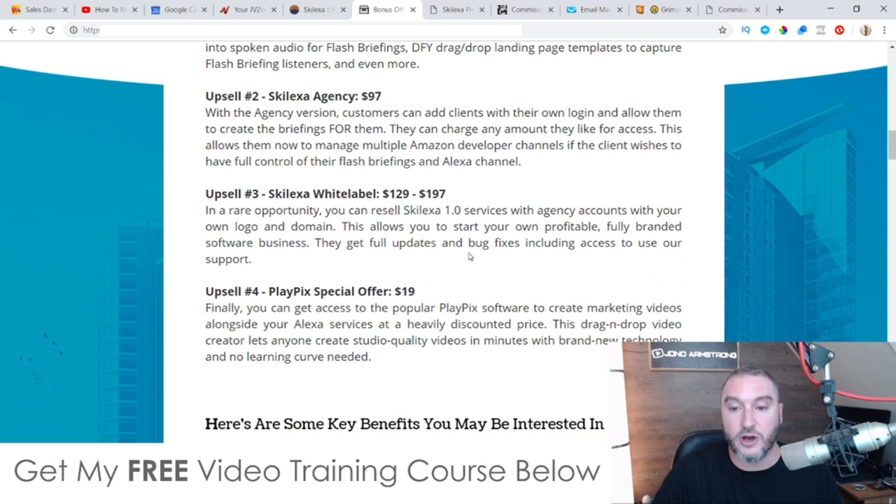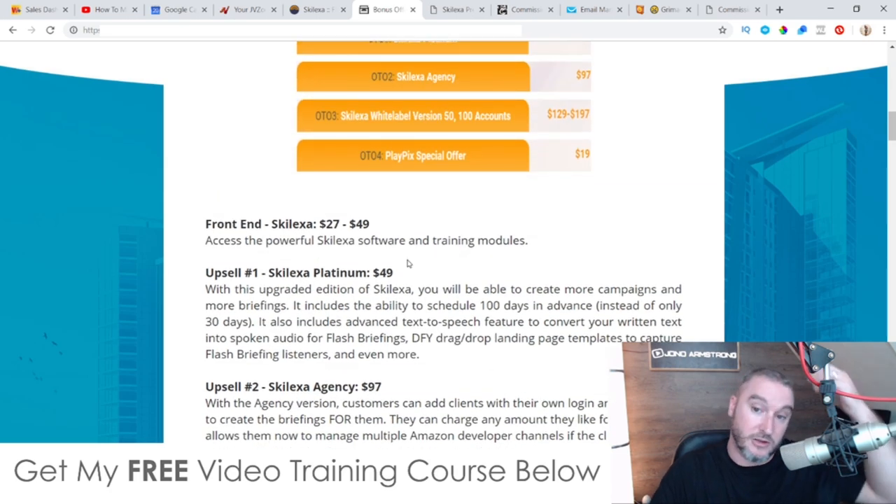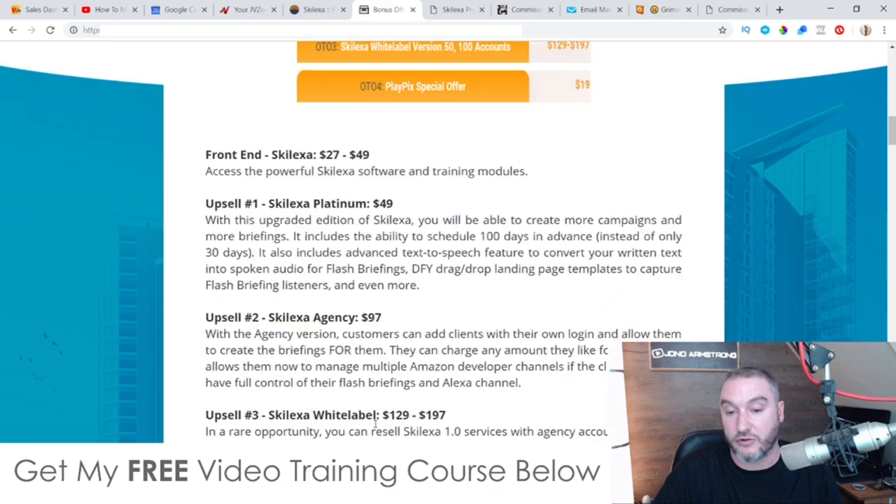These guys will also do updates, bug fixes, including access to your support. Upsell number four is the Playpix special offer at $19. You get access to the popular Playpix software to create marketing videos alongside your Alexa services at a heavily discounted price. This drag-and-drop video creator lets anyone create studio quality videos in minutes with brand new technology and no learning curve needed. It's only going to be $19, so you might want to take advantage of that if you want to create videos.